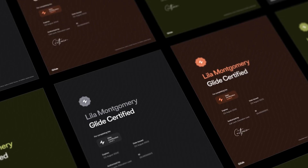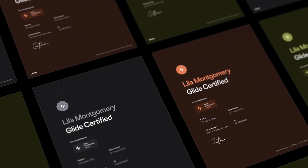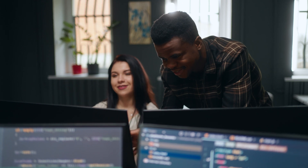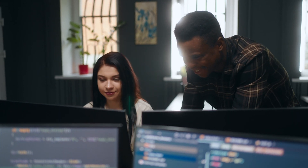Whatever use cases you're trying to build in Glide, Glide certification is about helping you get to this point. Or if you're already experienced and running an entire agency, you can just pass the test and validate your skills for yourself or particularly for your clients.